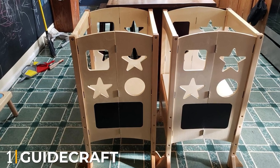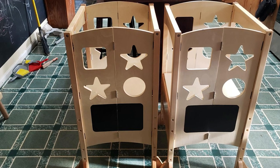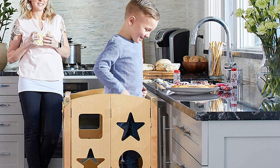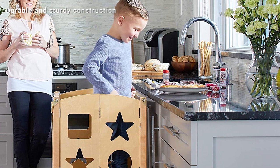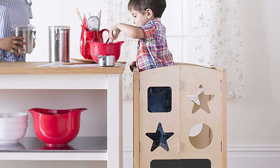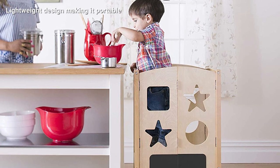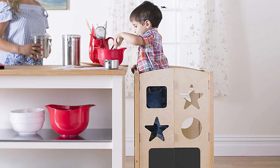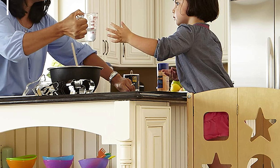At the first position of our list, we have the Guidecraft Kitchen Helper Stool. Guidecraft is a kitchen helper stool that features a foldable design, which makes it suitable for storage. The product is lightweight, plus it is adjustable, hence ideal for children from 2 years and beyond. The kitchen helper stool is safe and secure, designed to exceed child safety standards. The package includes a non-slip mat for an extra layer of security. This product will accommodate the needs of a growing child — adjustable from 14 to 17 inches, so you won't have to buy it yearly as the child grows.